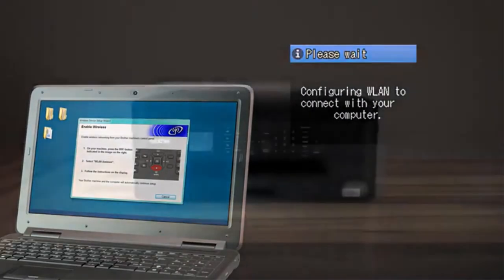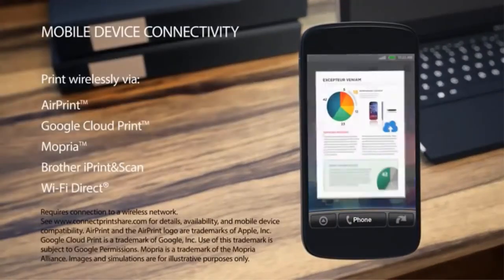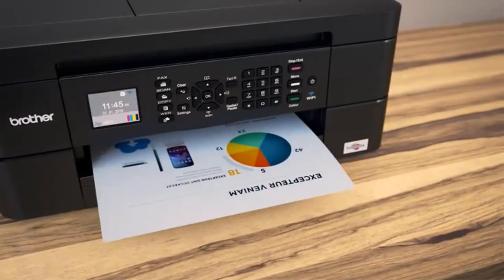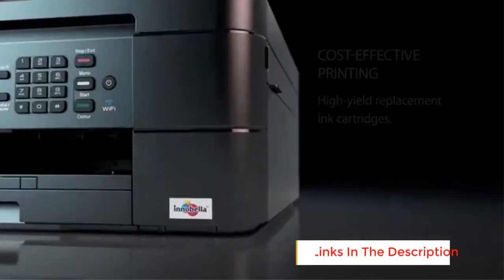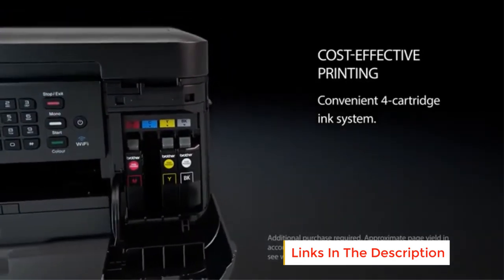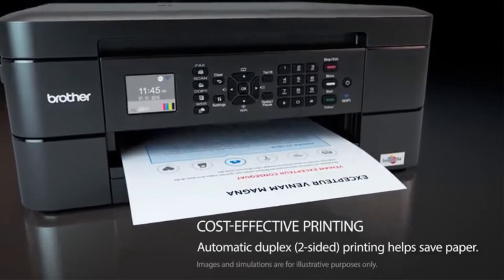The printer offers automatic duplex printing — automatic two-sided printing with no manual turning of the paper. The Brother MFCJ460DW All-in-One Color Inkjet Printer also allows wireless connection, making it possible to easily print from smartphones, Android tablets, iPad, as well as iPhone.